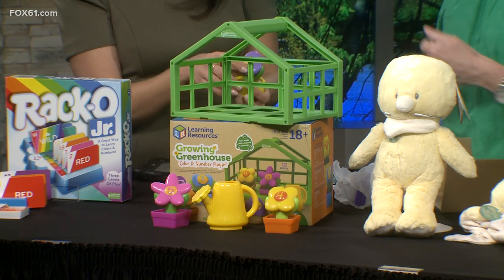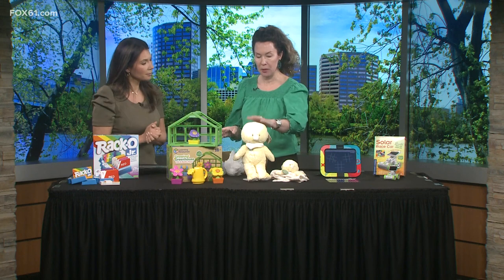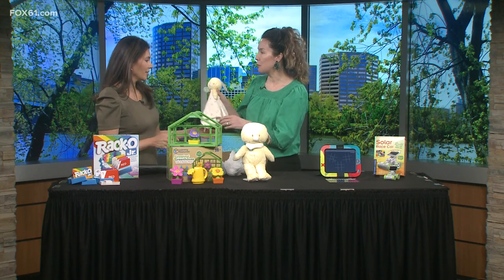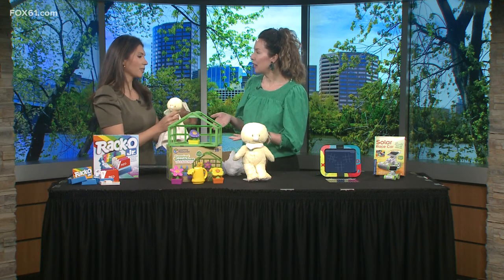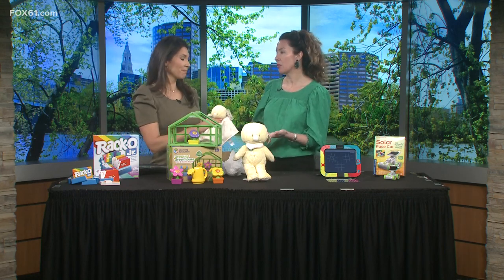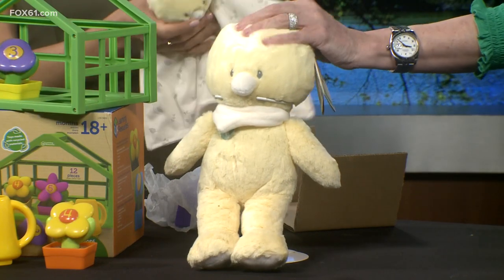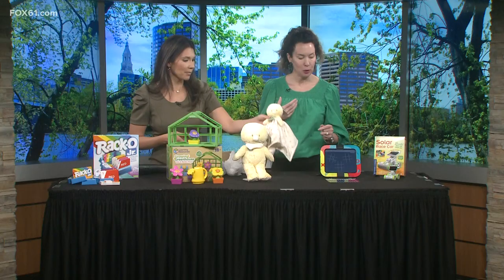Also made from recyclable materials is the Sustainably Soft Friends from a company called Gund. Even though it's made out of recycled materials, as you can feel, it's super soft. They've always had super soft stuff, but now knowing it's still made out of recycled materials makes you feel good — and it feels good too! It's amazing. It's great to see companies doing that.